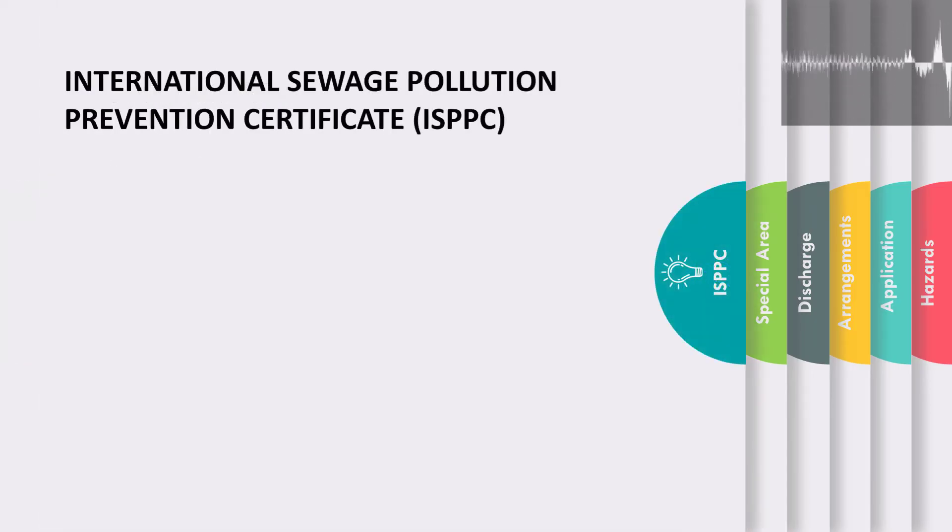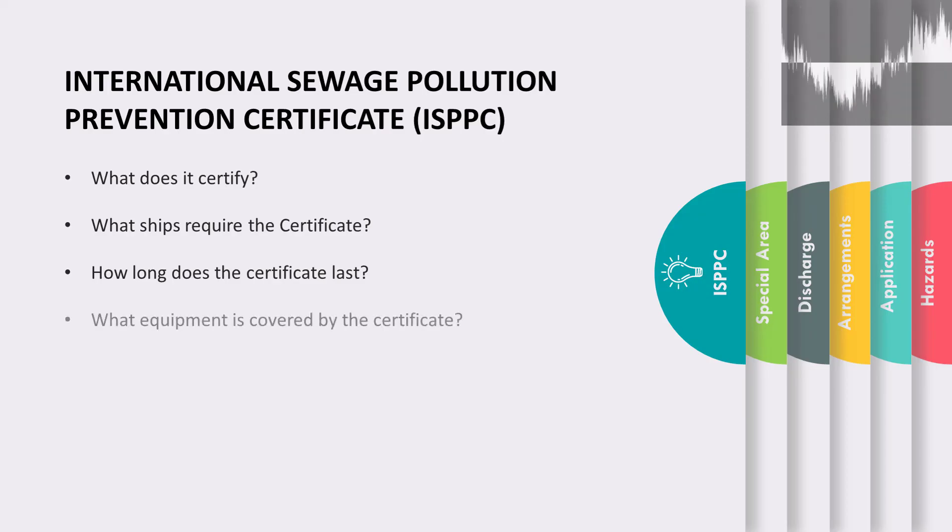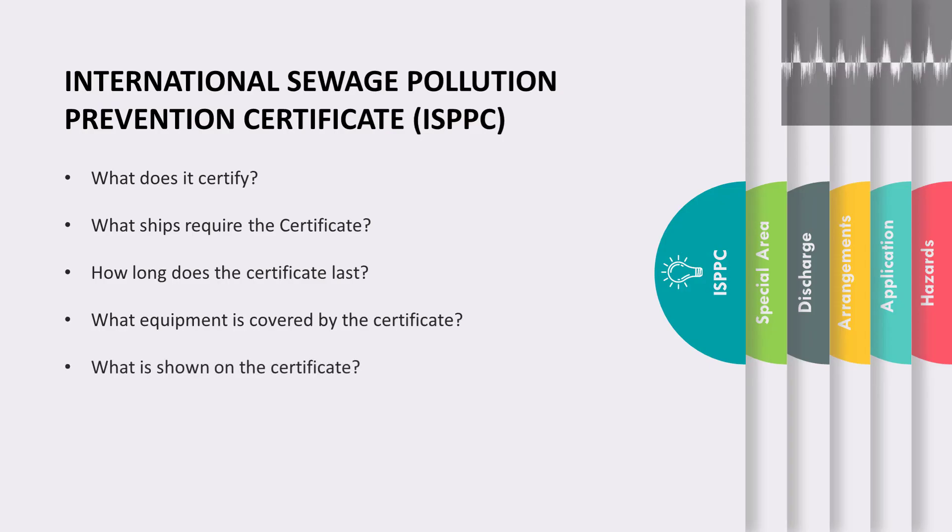The ISPPC is the International Sewage Pollution Prevention Certificate. This document certifies that the ship is equipped with appropriate sewage treatment and holding arrangements in compliance with Annex 4 of MARPOL. All ships to which Annex 4 applies require the ISPP certificate, which is valid for a period of not more than 5 years. All equipment for discharging and treating sewage — such as the sewage treatment plant, the comminuter, the sewage holding tank, and the shore discharge pipeline and connection — are covered in this certificate. The certificate also shows basic ship details such as the name of the ship, its IMO number, gross tonnage, and details of equipment present on board for treatment and discharge of sewage.